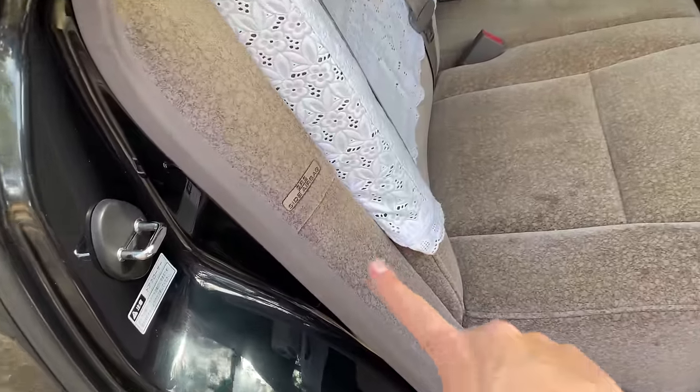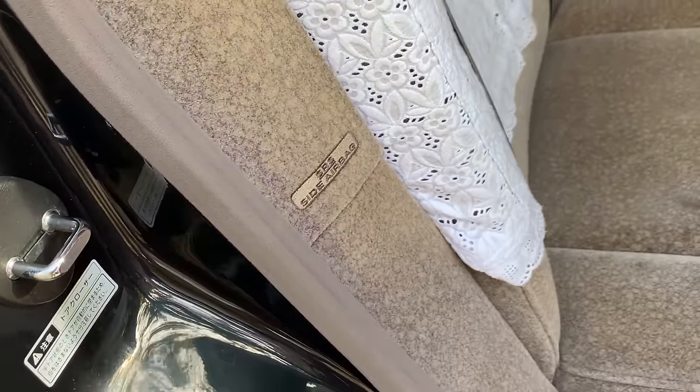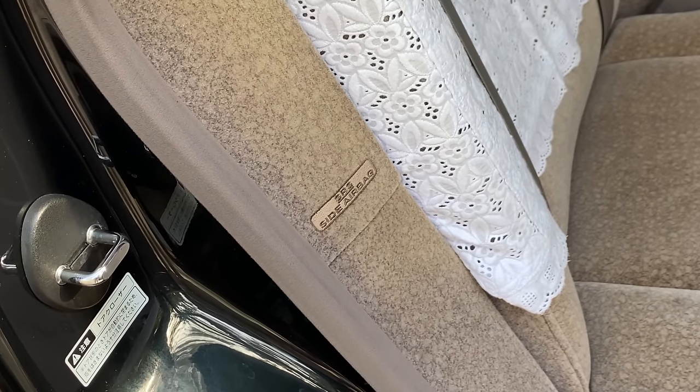One other notable item in the back seat: when you open the door, you can see this car has rear side airbags. That's pretty impressive. The very first car with front side airbags was the Volvo 850, which came out in 1993 and added the side airbags in '94. But for many years after that, rear side airbags were still tremendously rare. This Century is a '97, and I wouldn't be surprised if it is the first or one of the first cars to ever have side airbags for the rear seats.